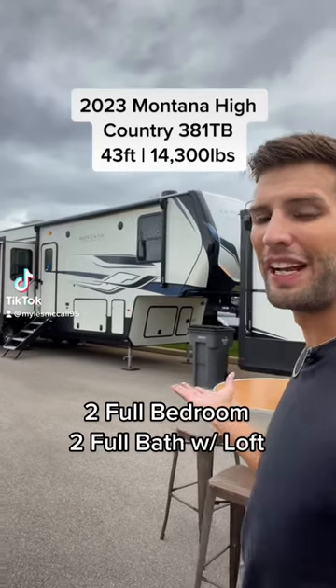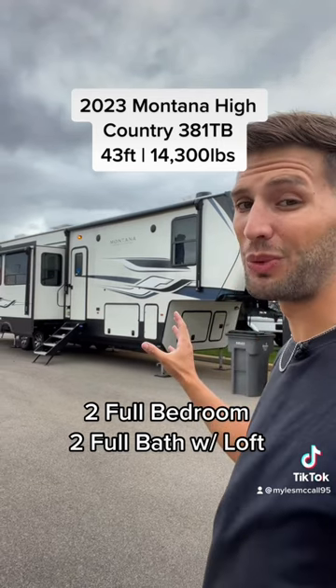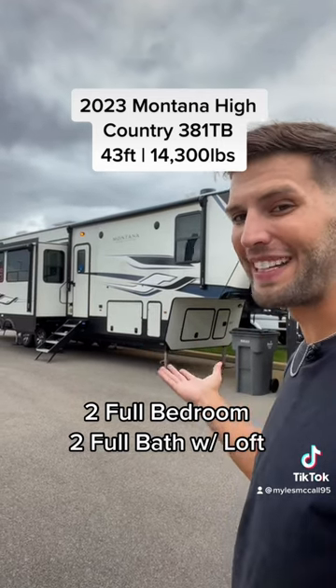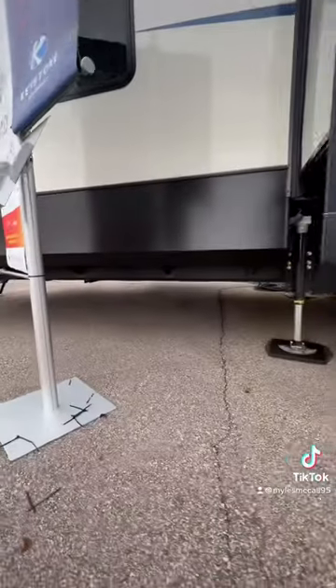It was only a matter of time before other brands started copying the Avalanche 390DS, which was the most popular fifth wheel of 2022. Here's Montana's version of it. Let's go. This is a 2023 Montana High Country 381TB.